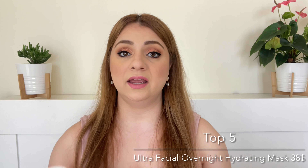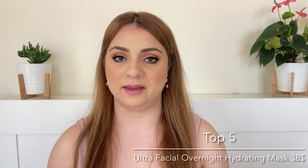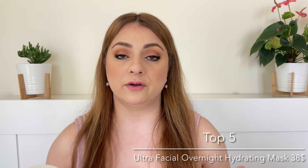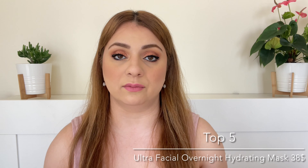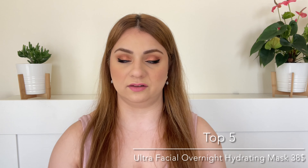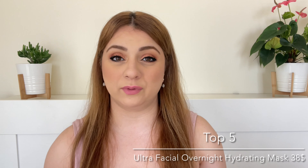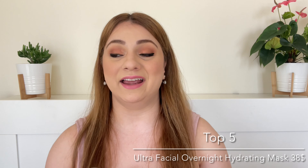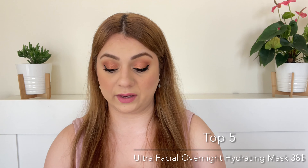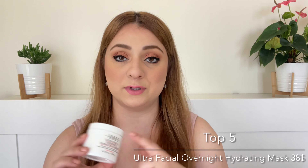If you have dry skin and you're looking for something to hydrate you, try this — it is amazing. When you wake up in the morning your skin won't just feel hydrated and moisturized, it actually feels brighter. That was not just my comment but also my sister's comment when she used it — and she doesn't even have dry skin. One ingredient that might be responsible for the brightening is urea. Amazing ingredients — absolutely love it, highly highly recommend.